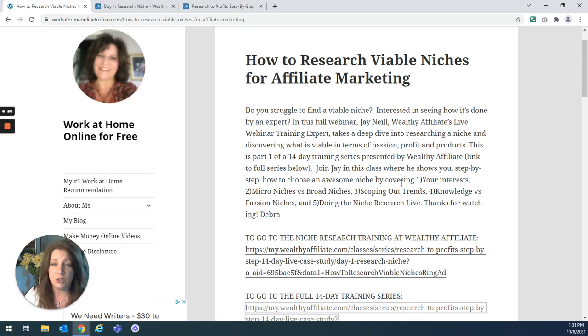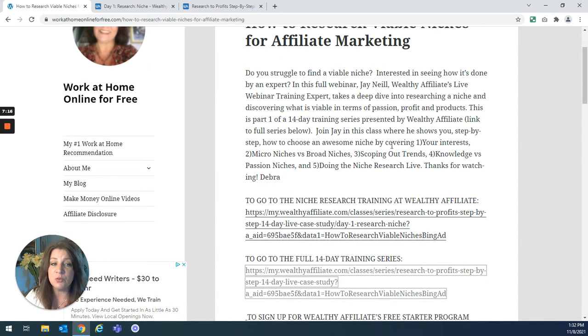Passion means something that you like — you don't want to sit for hours, weeks, days, years working on an affiliate website about a topic you're not even interested in. He helps you find something you can be passionate about, something that is going to profit, and something that has products you can sell as an affiliate. This class is part one of a 14-day training series. Join Jay where he shows you step-by-step how to choose an awesome niche, covering: number one, your interests; number two, micro niches versus broad niches. If you're brand new in affiliate marketing, this is one of the most important things you need to know — it's going to determine whether you succeed or fail. A brand new affiliate marketer has to target down, niche down.